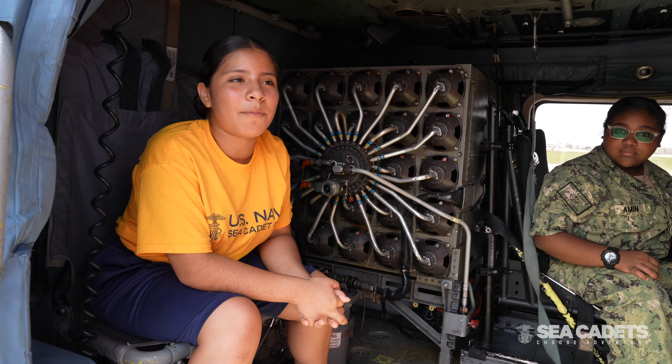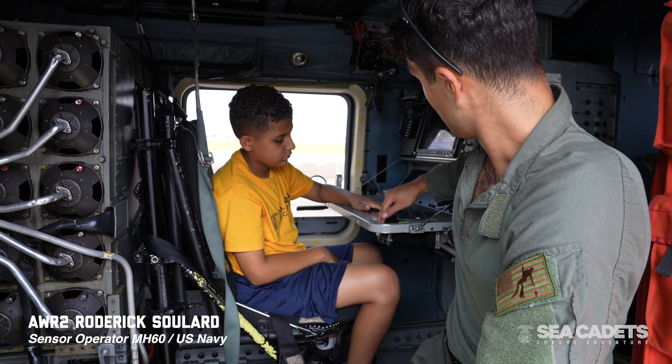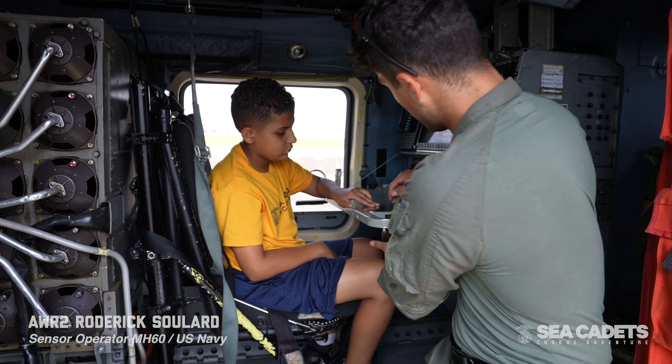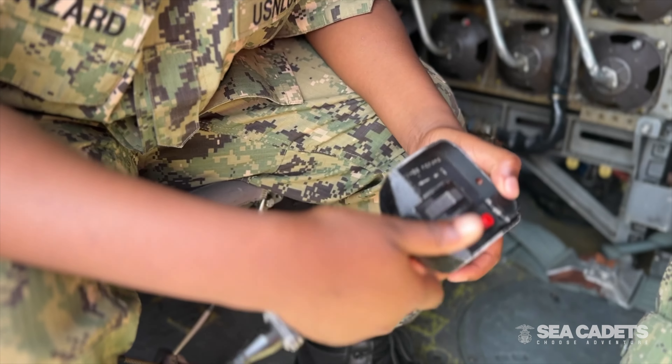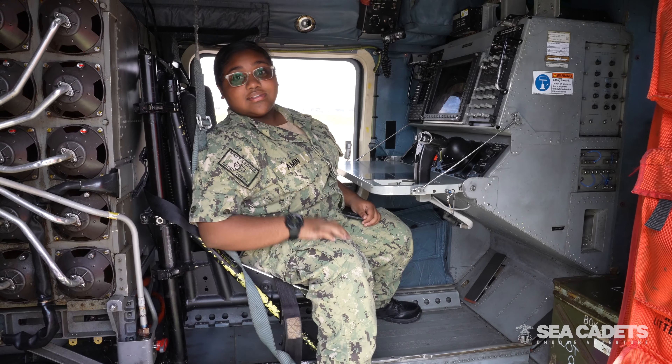I've never actually seen a helicopter up close. This is where you execute all the missions. You can play with this, find surface ships out on the water. I have a red button and I want to press it, but I don't know. Pretty cool. A lot of buttons. Amazing, actually.